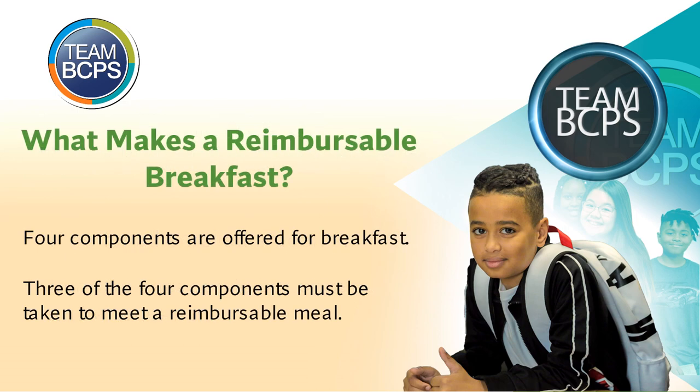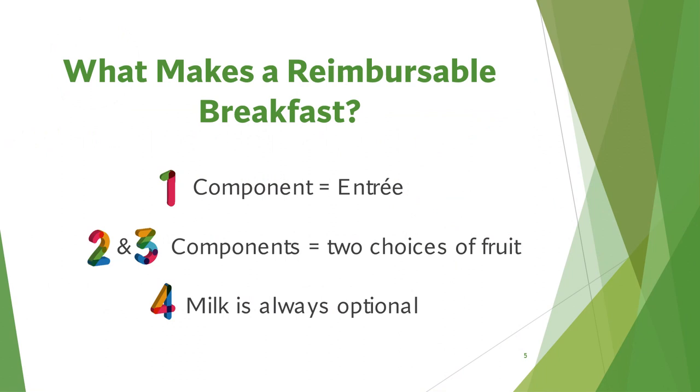What makes a reimbursable breakfast? Four components are offered for breakfast every day. Three out of the four components must be taken to meet a reimbursable breakfast meal for each student. Under federal guidelines, a reimbursable breakfast consists of four components: the entrée is the first component; two choices of fruit make up the second and third components — examples include fresh fruit, dried fruit, fruit cup, or juice; and the fourth component is milk, which is always optional.